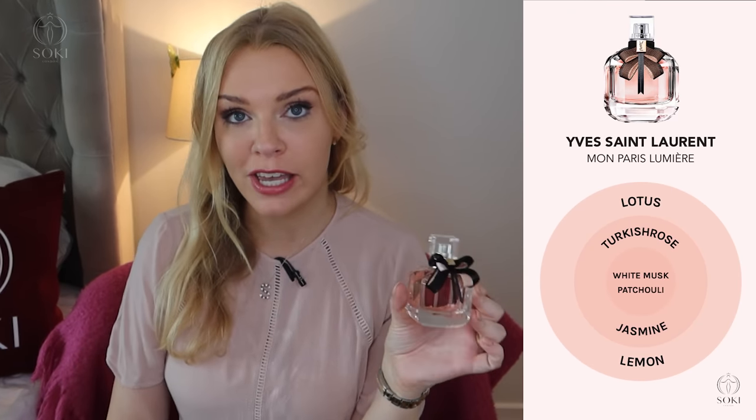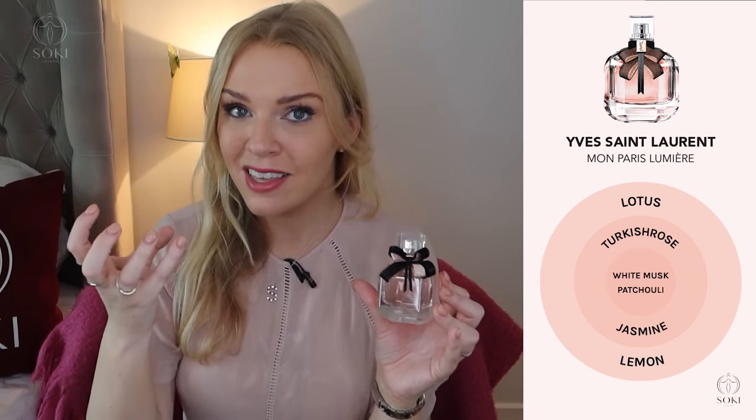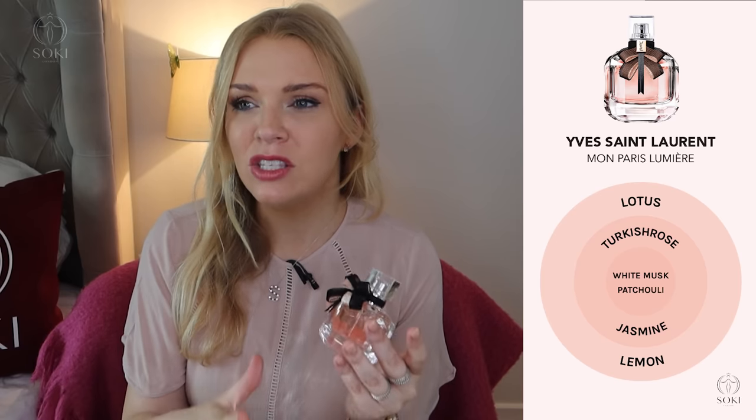I love lotus in fragrances — like Omnia Crystalline — because it's so refreshing and clean. I wouldn't describe it as a fruity scent but this is definitely feeling like a fruity perfume to me. I would have said it was like a peach and maybe a mandarin orange top note, but the fragrance notes say it's lemon and lotus — so let me know if you agree. It then has that signature Mon Paris DNA: rose, jasmine, and a hint of patchouli in the base.